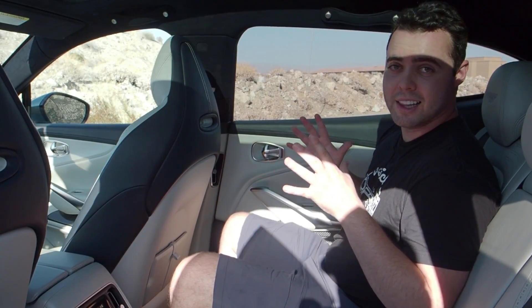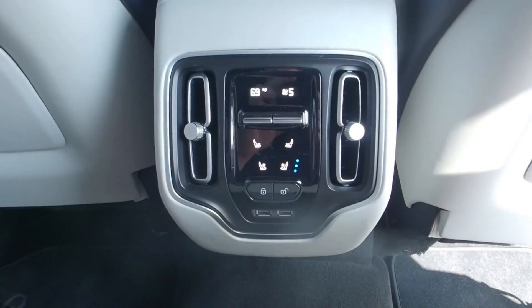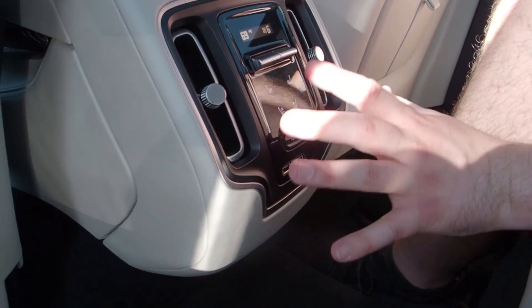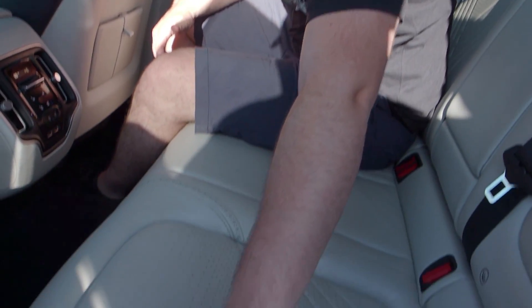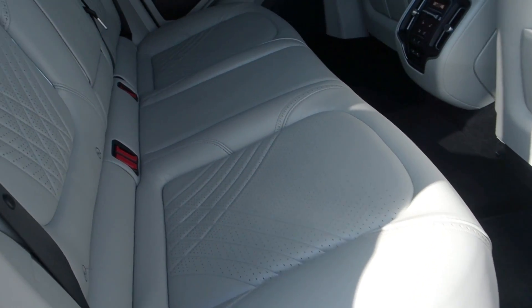The rear of the DBX is a lovely place to be — tons of legroom, tons of headroom. If you're well over six feet tall it wouldn't be a problem at all sitting back here. There's a touchscreen to cool or heat the seats, a massive panoramic sunroof, and I love the design language of the seats — that brogued look, kind of like high-end fine Italian shoes, which separates the seat design from anything other than Aston Martin.